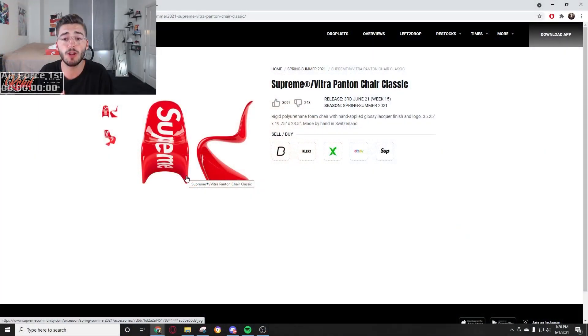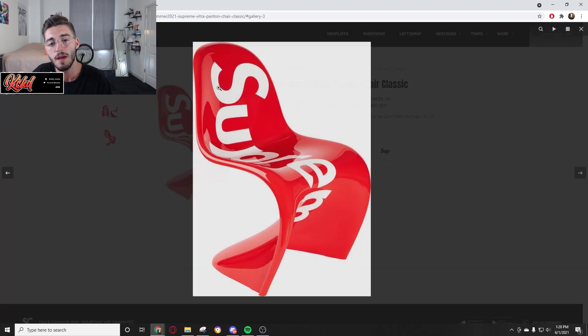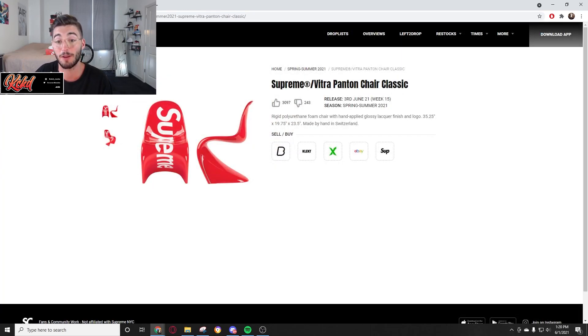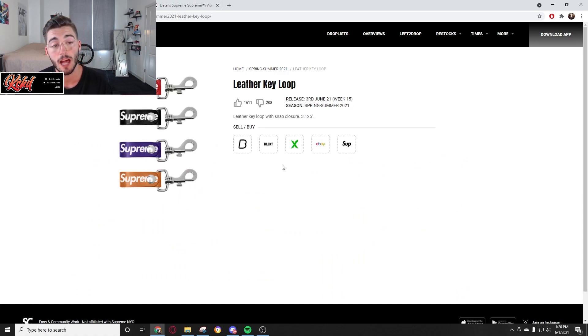Starting off we have the Vitra Panton Chair. Panton chairs are very, very interesting — they're going to be expensive. I've heard some people rumor it's going to be like five to seven hundred dollars, and I've also heard people say it's going to be in the thousand dollar range. If you look up their website, just know this is going to be very expensive. It would be an awesome accessory for your room, but it's really not going to be worth a thousand dollars. Do I think it's gonna resell? No, because you can get off-brand rep chairs for much cheaper. I expect them to sell out pretty fast though.